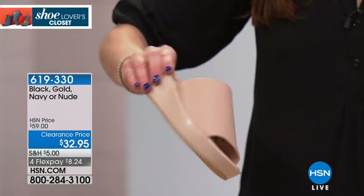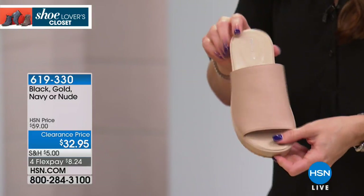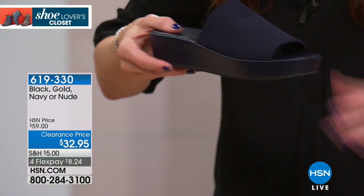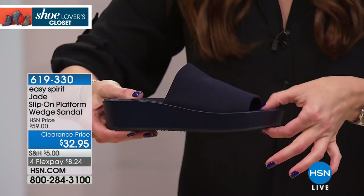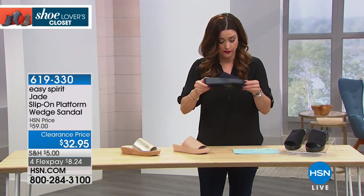Next to that is nude, but it has a little bit of a pinky hue to it — I see a little bit of pink undertone. And then we have the navy in this shoe as well. The pitch on this is one and three quarters, but you have a one inch platform, so you get the height without having to walk on that much of a pitch, which is so fantastic.